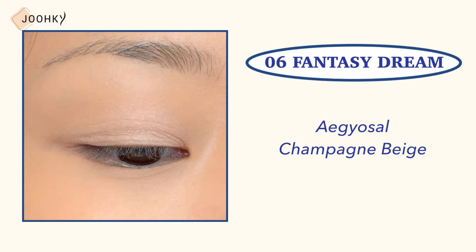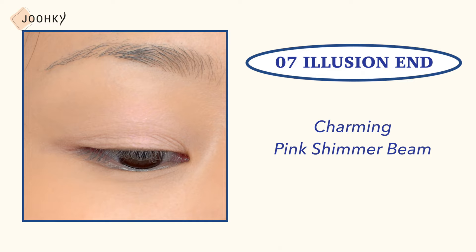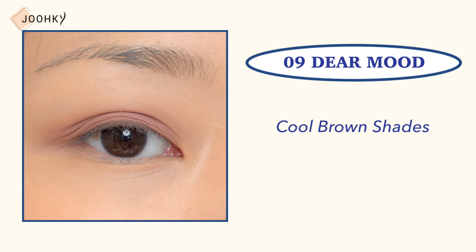No. 6, Fantasy Dream: said to be an egg of salt champagne beige. No. 7, Illusion End: said to be a charming pink shimmer beam. No. 8, Soul Poem: said to be a light pink base. No. 9, Dear Mood: said to be a cool brown shade. No. 10, Lilac Ground: said to be a mauve brown shade.